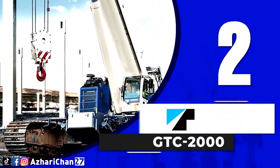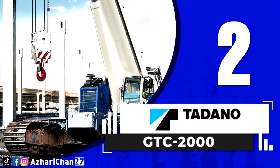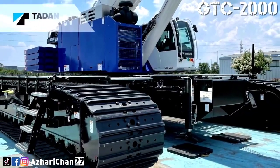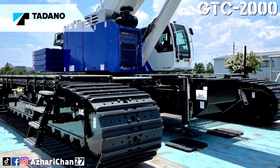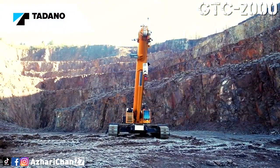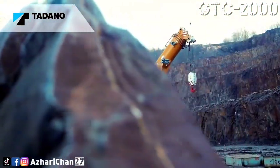Second on the list is the Tadano GTC 2000. The Tadano GTC 2000 has a maximum lifting capacity of 180 tons, and the maximum boom length is 60 meters.